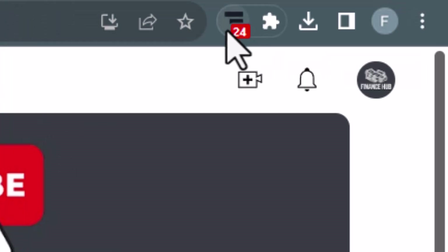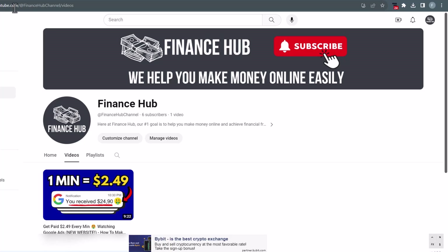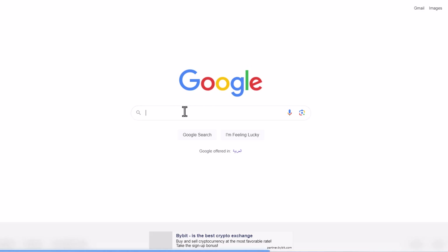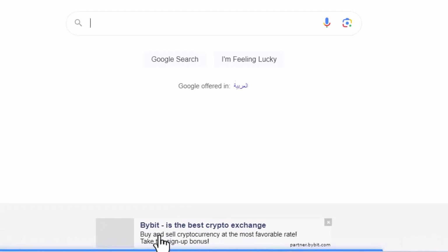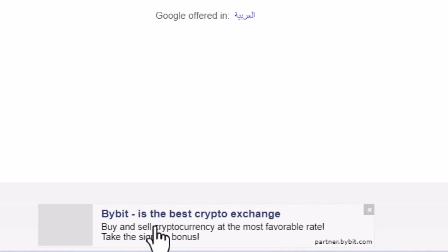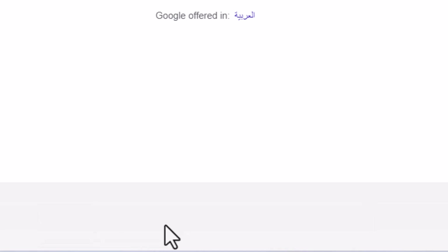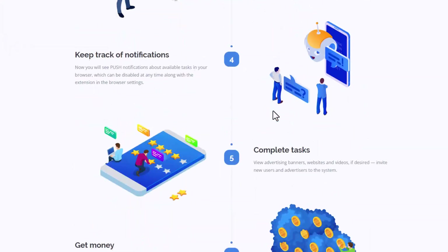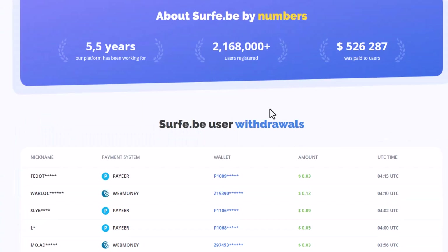I already have the extension installed. If I go to youtube.com, for example, you will see down here it's showing me a banner ad from surfy.be. And if I just go to Google searching for something, it's showing me again another ad down here. This is how it works — very simple and straightforward. You're going to have ads like this on every website that you visit. The good news is that you don't even have to click on these ads to make money. You will literally get paid for every ad that just pops up.